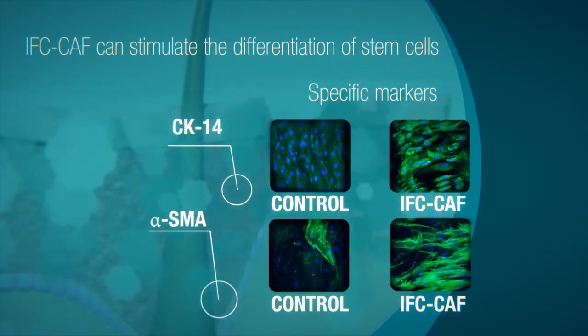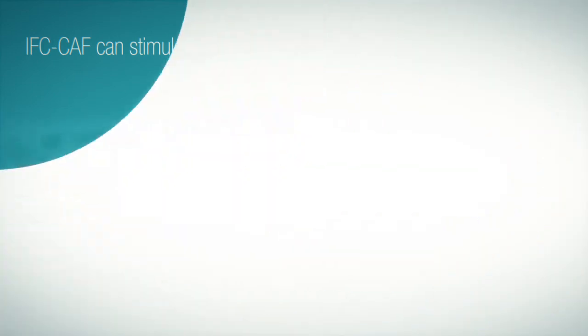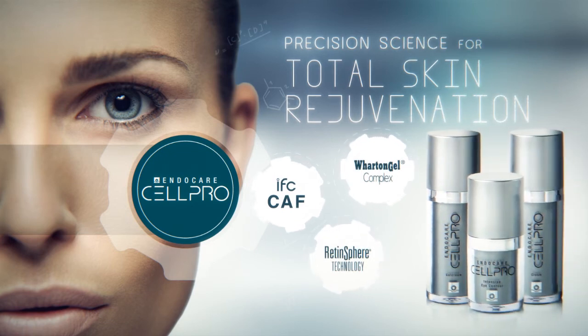In both the dermis and the epidermis, Endo Care Cell Pro — precision science for cellular renewal — represents a new dimension in anti-aging therapy.